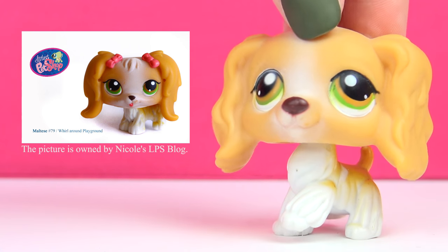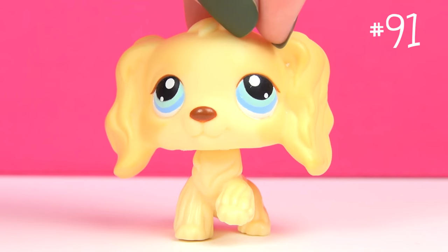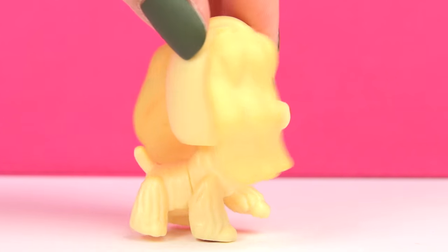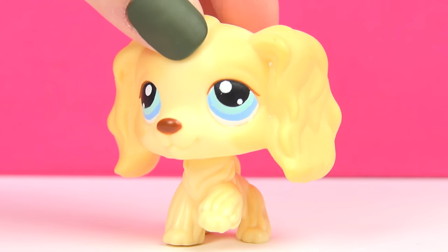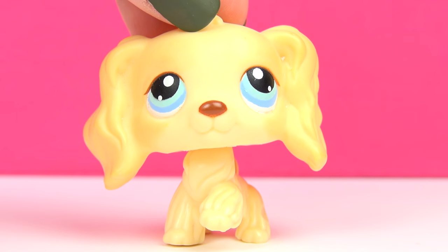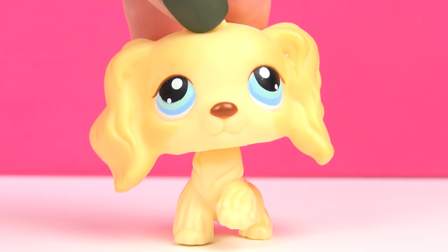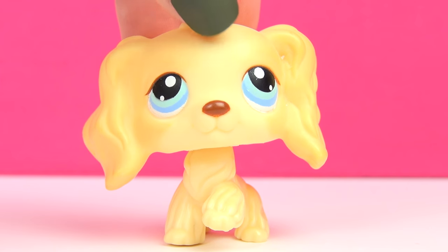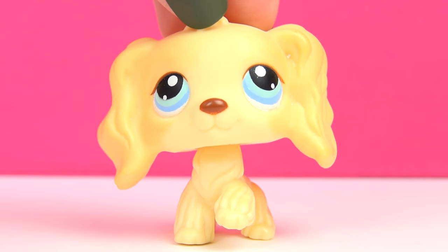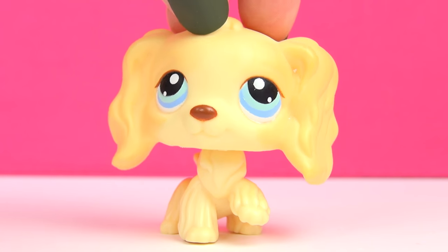They are quite different, but as you can see, the design is pretty much the same. Next up is this one. I believe I actually got her off the same Swedish site as the last one, and I got her with a few Great Danes. It was a pretty great deal because I got usually expensive pets for a great price. I was so happy when I was able to find that — such a great deal.